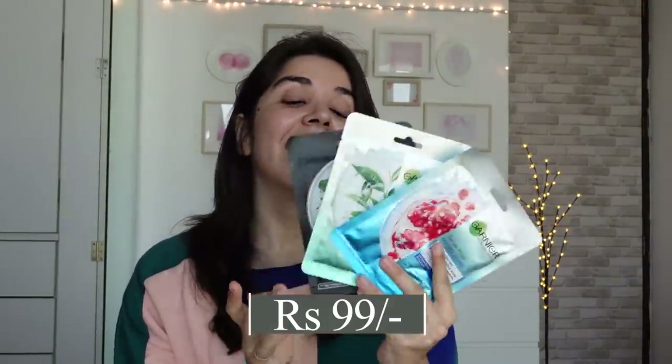These are sheet masks by Garnier — they are great. My favourite is the charcoal one. I think charcoal gives really good results. These are all ₹99, so easily under £1.99. They give visible results, and I also use them on my feet — they stay moisturized for a week to two weeks. The charcoal one gives me a cleaner face, and the green tea and hydra warm ones are also really good. Start with the charcoal one, then explore other variants.